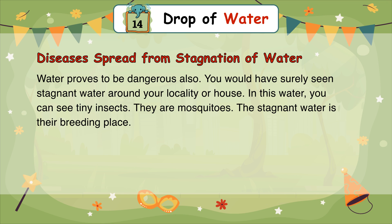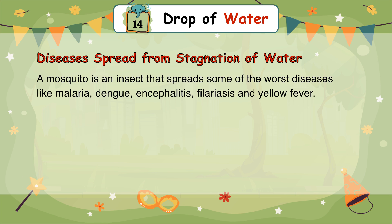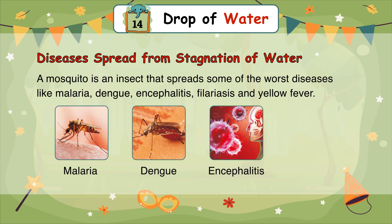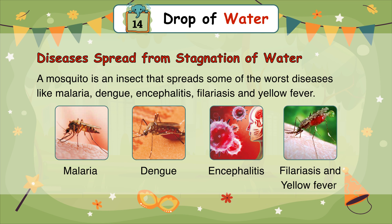Diseases spread from stagnation of water. Water proves to be dangerous also. You would have surely seen stagnant water around your locality or house. In this water, you can see tiny insects — they are mosquitoes. Stagnant water is their breeding place. A mosquito is an insect that spreads some of the worst diseases like malaria, dengue, encephalitis, filariasis, and yellow fever.